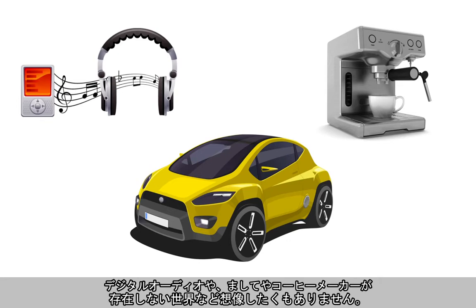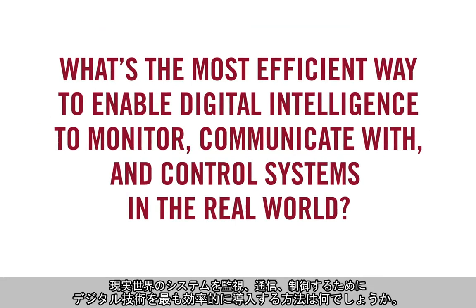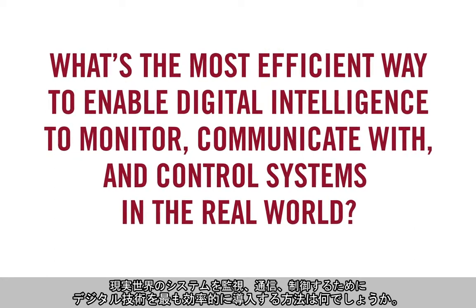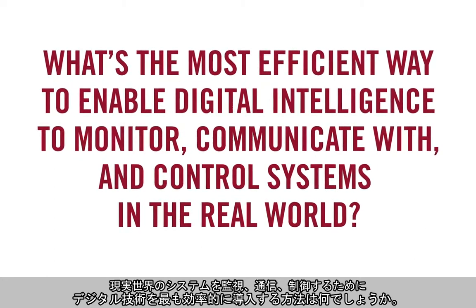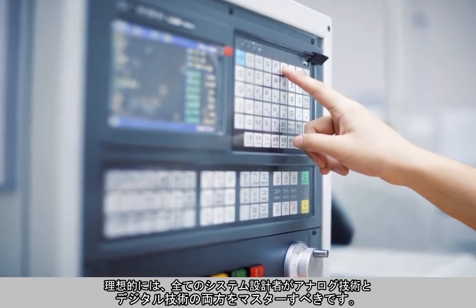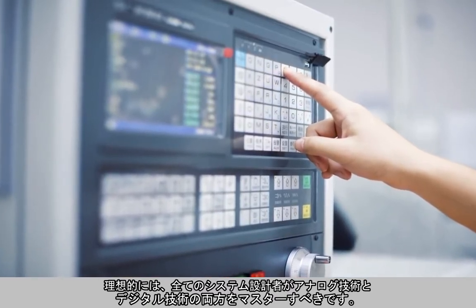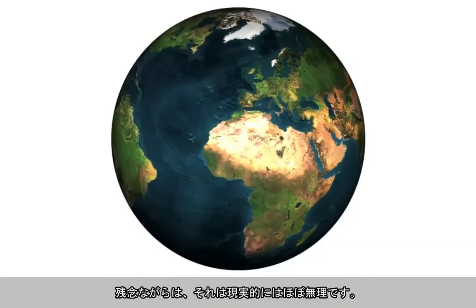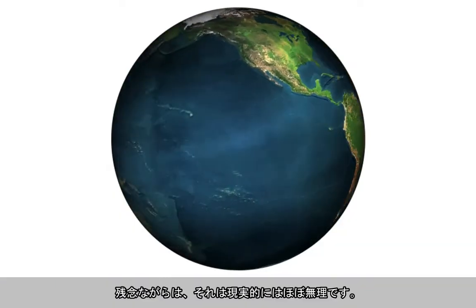Which leads us to the perennial problem: what's the most efficient way to enable digital intelligence to monitor, communicate with, and control systems in the real world? In an ideal world, all system designers would have the time and resources necessary to master both analog and digital design techniques. Unfortunately, that rarely happens in the real world.